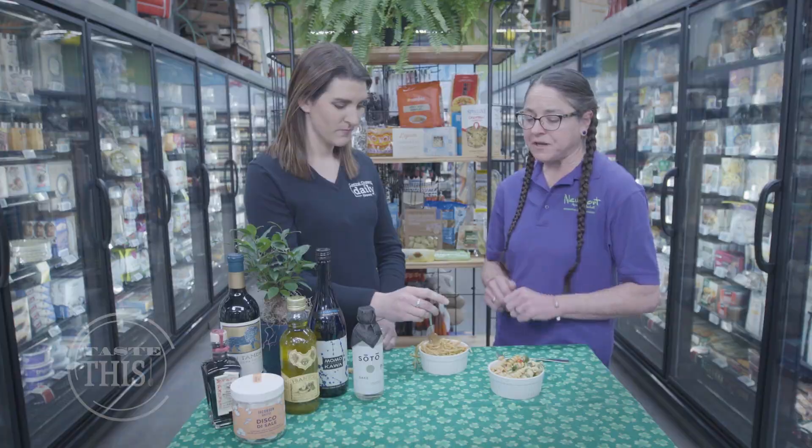You could also cut up a little chicken and add that to that salad. It makes a full meal — you get a protein out of it as well. Good idea.